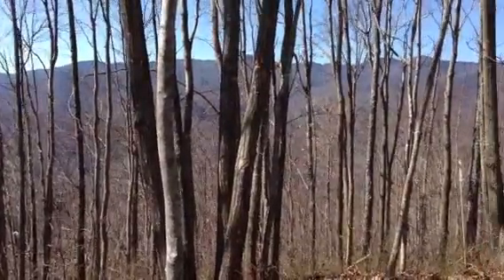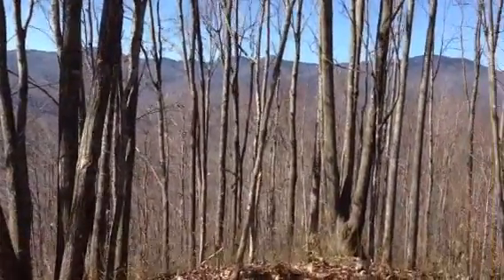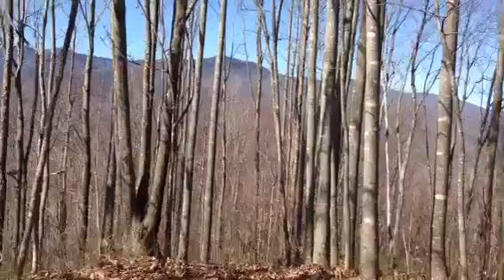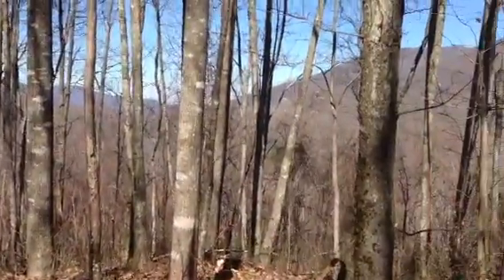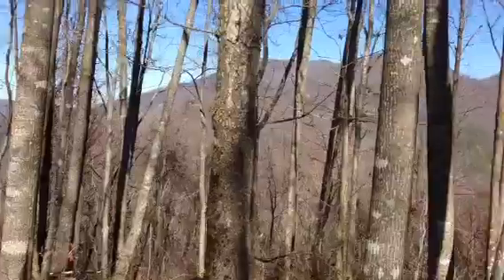Here we are at home site 223 at Balsam Mountain Preserve. I'm gradually looking towards the east, towards Waynesville, towards Balsam.